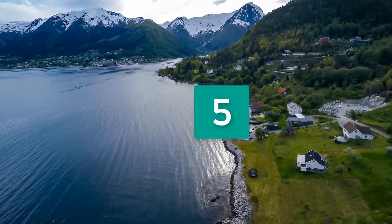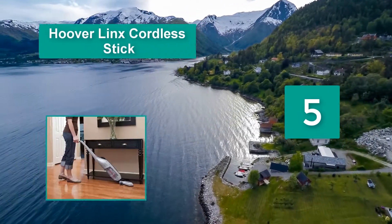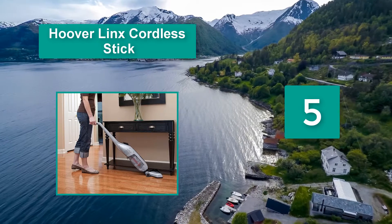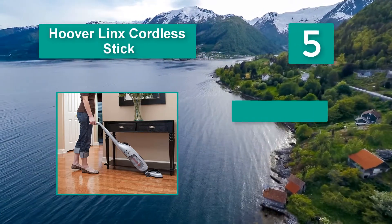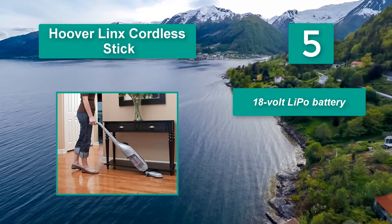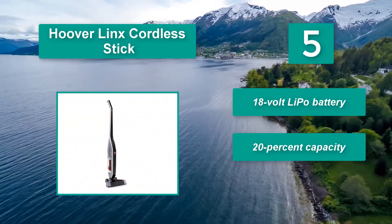Number 5: Hoover Linx Cordless Stick. Rating time varies from 20 minutes to an hour. The Hoover Linx posts a power conservation technology called Fade Free that delivers steady power until the battery falls to around 20% capacity. It uses an 18-volt LiPo battery.